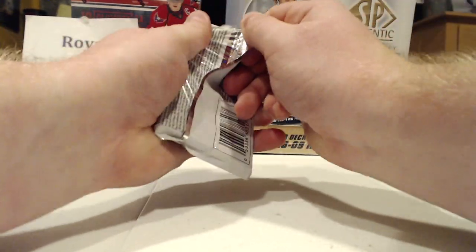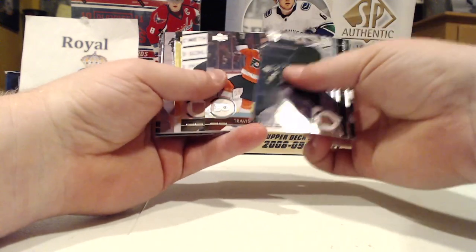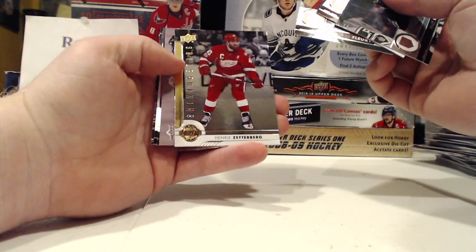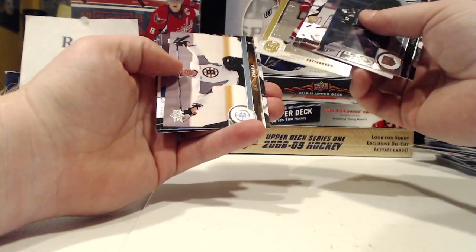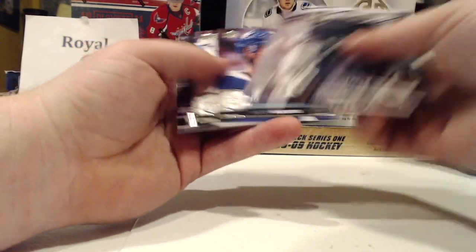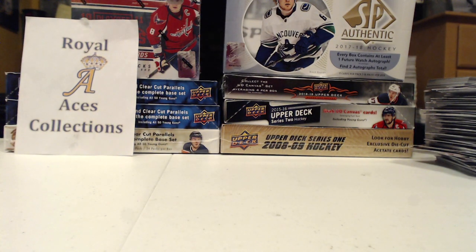Alright, last pack — what shall we end with? We got a Henrik Zetterberg Shining Stars. Ouch. Flower. And that'll do it — 2017-18 Upper Deck Series 1 Hockey.